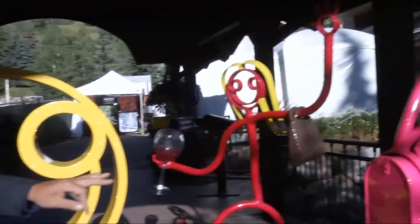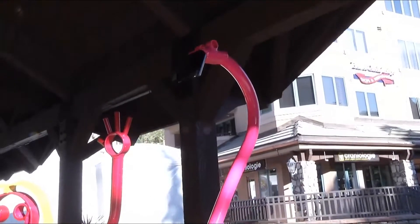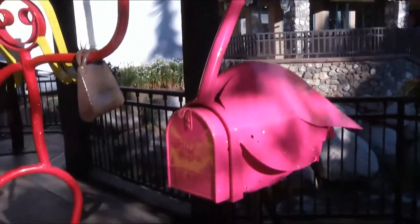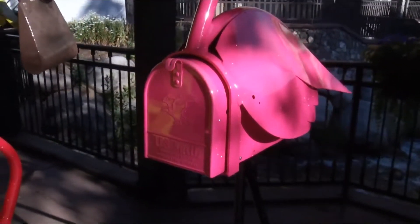The pink flamingo — was that somebody's idea originally? Yes, it was a lady in Sarasota. She lived on Longboat Key and she loved flamingos, and she asked if I could make a flamingo mailbox. That's where that one came from.